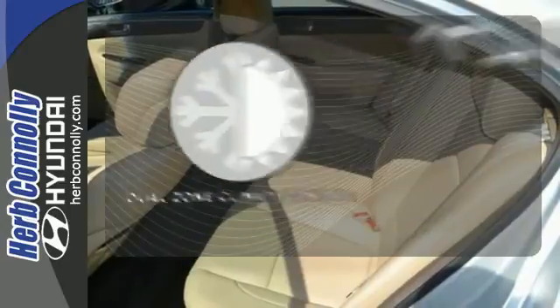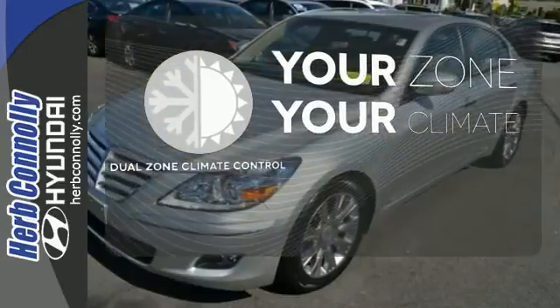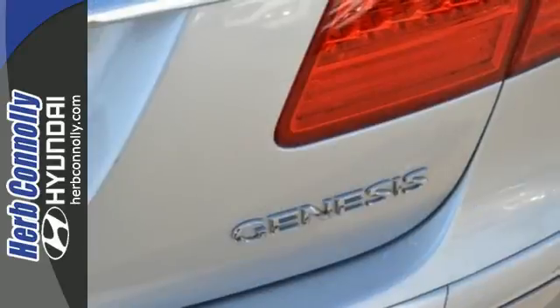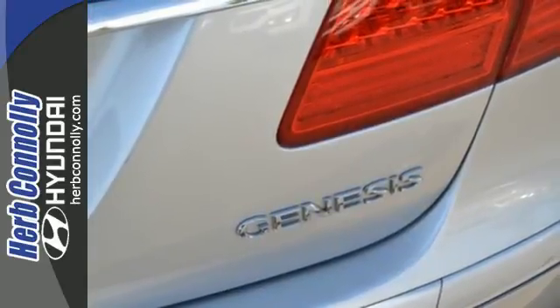It's too hot. It's too cold. Not anymore with the dual-zone climate control. The acclaimed Genesis represents the pinnacle of technology, performance, and affordable luxury.